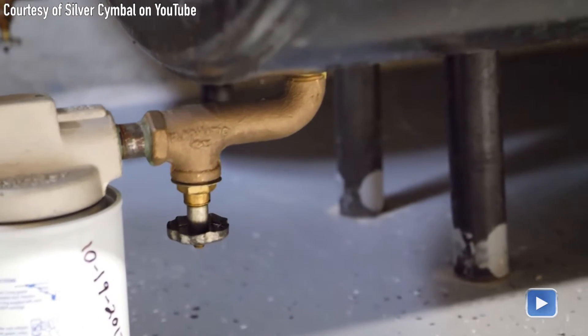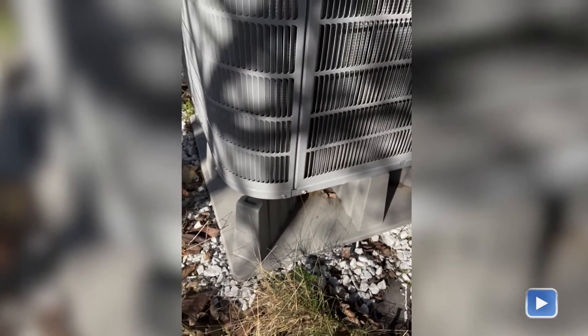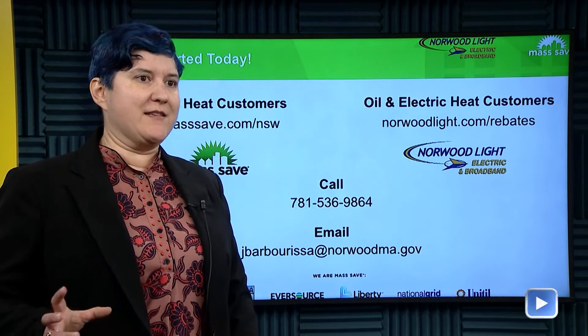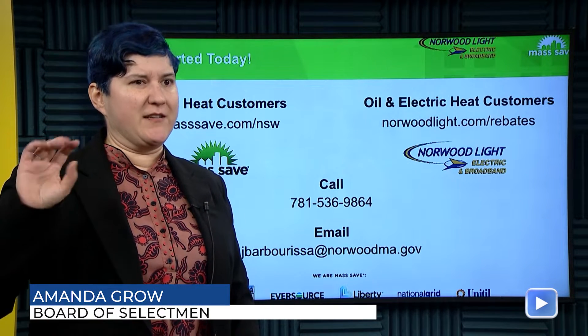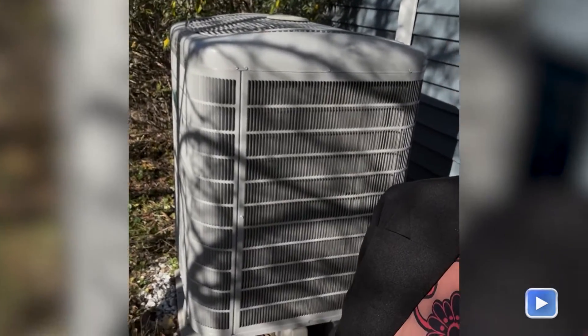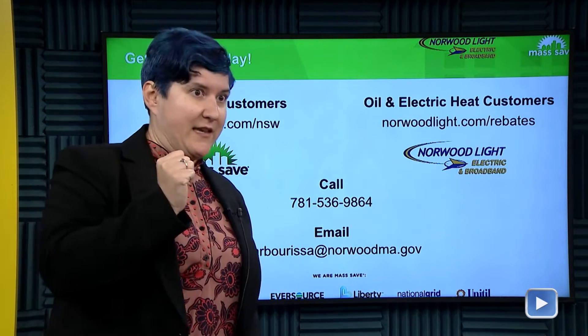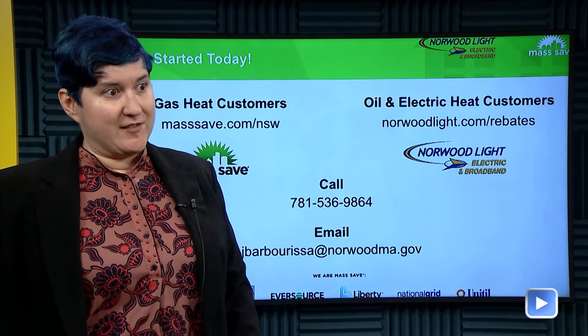I decided to convert my home from an oil-based heating system to an air source heat pump, and also did some insulation and some weatherization. It's really interesting the way these systems work because, unlike most systems where you're trying to push hot air through the air using resistance, what these are doing is taking the ambient temperatures already in the air around it and either pulling the heat toward where it needs to go or pulling the heat out and throwing it somewhere else that's not in your house.